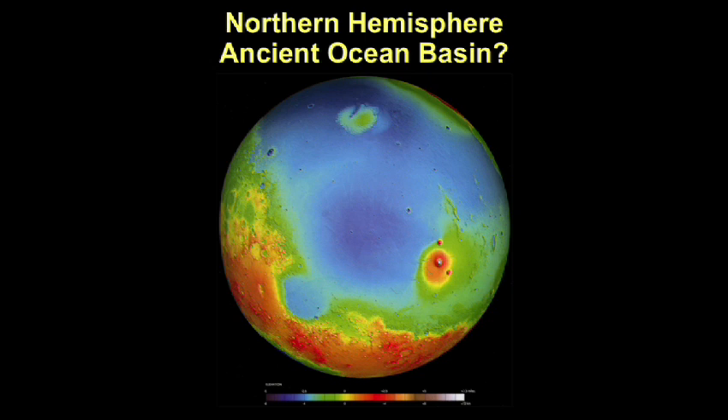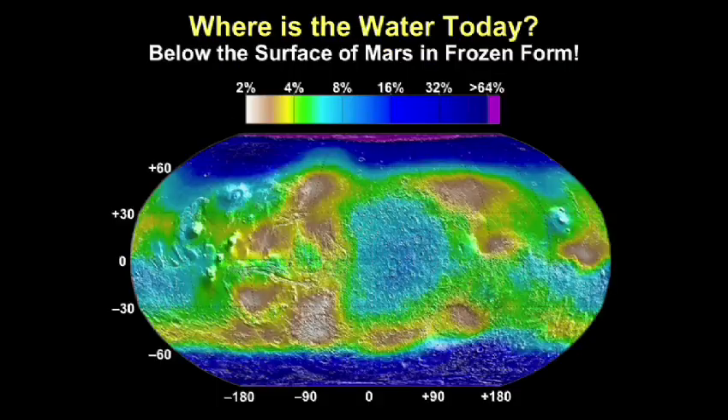Where did the ocean's worth of water on Mars go? We have an idea. A measurement obtained from the Mars-orbiting satellite Odyssey shows subsurface water on Mars frozen in the form of ice. A bluish color indicates 16% by weight of the interior contains frozen water or ice. So there is a lot of water below the surface.